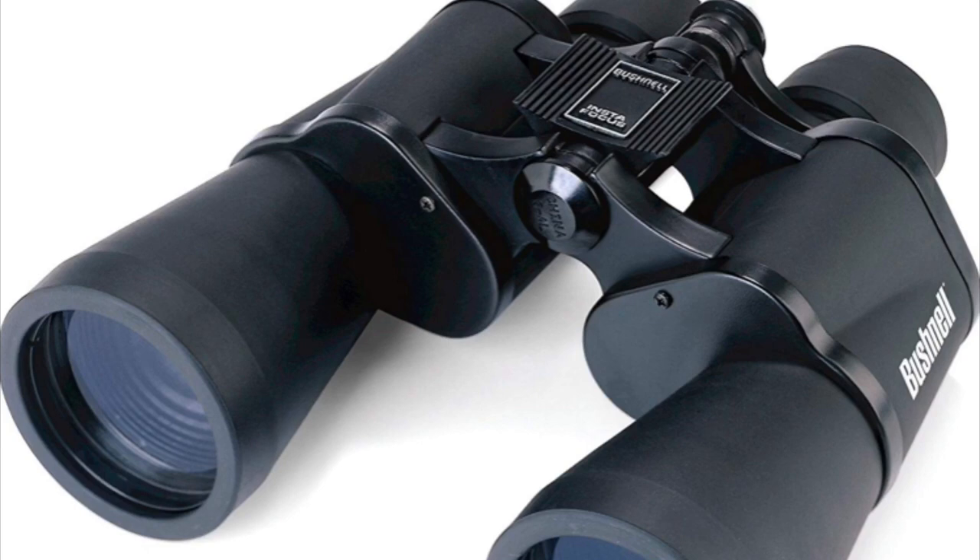I'll cover cost. The Bushnell Falcons are currently listed around $36 on Amazon.